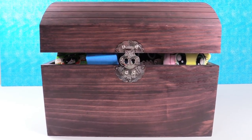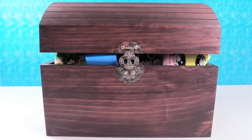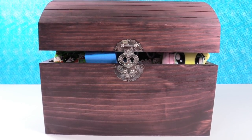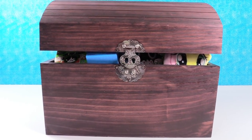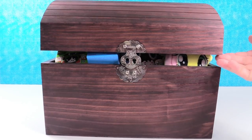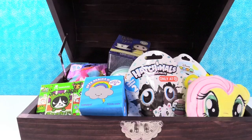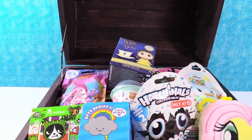Hey guys! It's Shannon! And Paul! And today we're here with Simon's blind bag treasure chest, minus the Simon. But there are lots of toys in here that he approves of, so what do you say we open it up and look? These are Simon approved toys. Whoa! That is a stuffed full treasure chest.